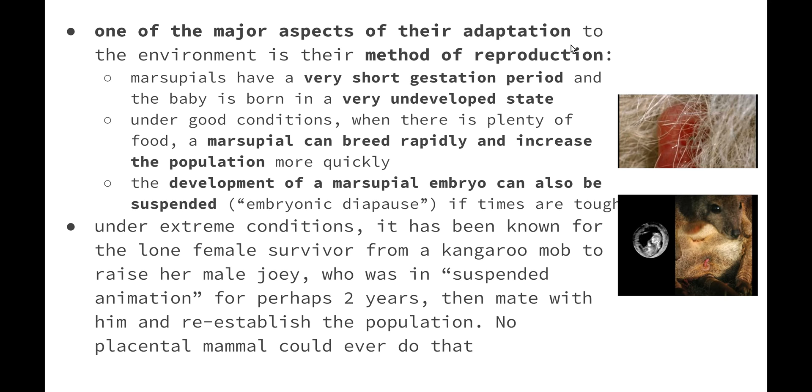Under extreme conditions, it has been known for the lone female survivor from a kangaroo mob to raise her male joey who was in suspended animation for perhaps two years, and then mate with him to re-establish the population. Humans can't do this, and very few placental mammals, if any at all, would actually be able to reproduce with their own offspring.